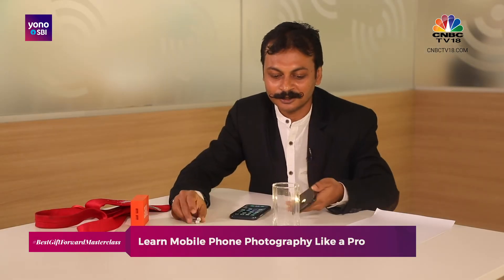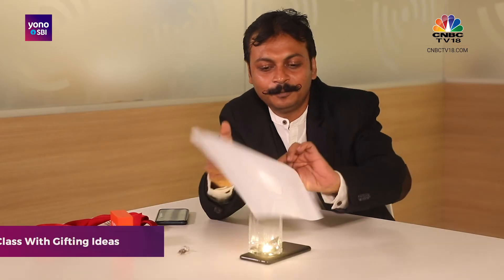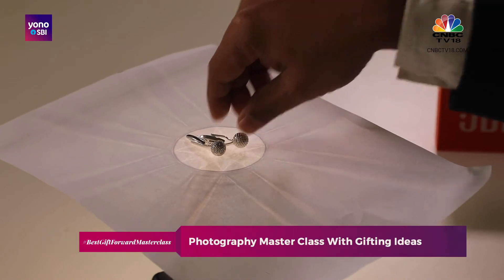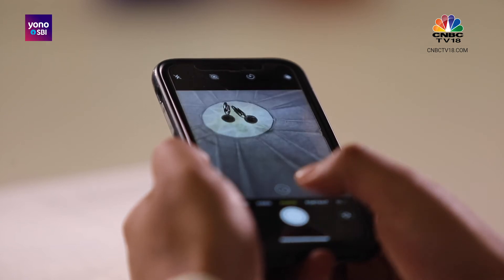How about making the cufflinks look interesting? Take a glass, take a phone, switch on the torch, put the mobile phone with the torch underneath, put the glass over it, place a piece of paper, put the cufflinks on top, and take your camera — and here's the picture.